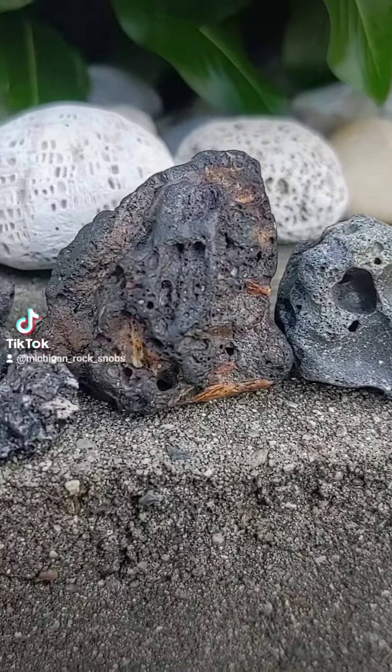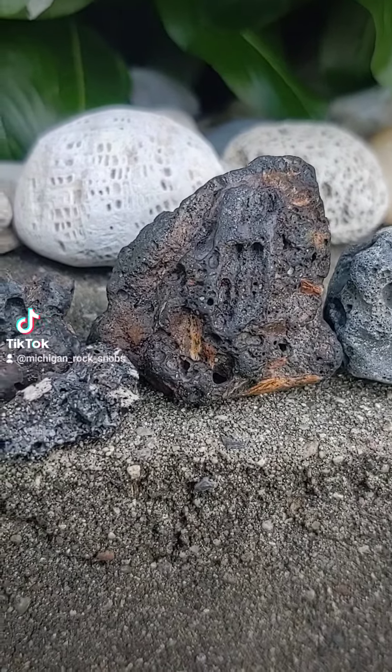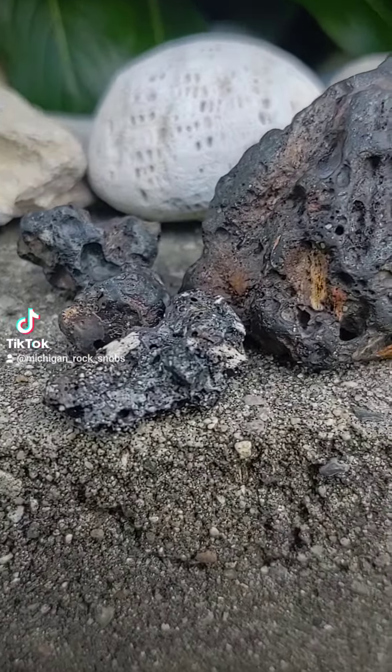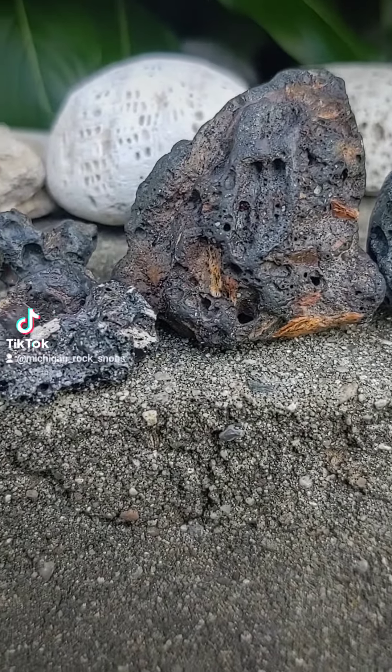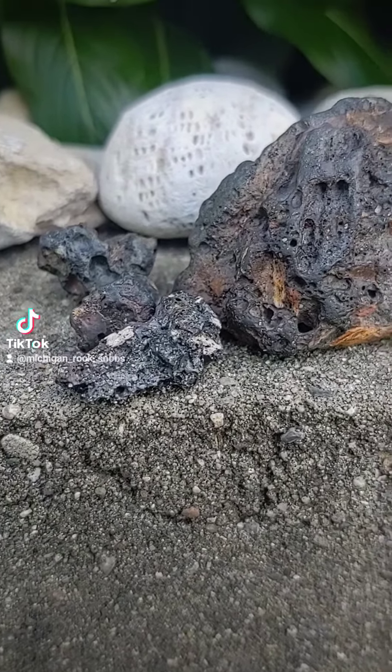Well, let me tell you — it's not a rock at all. This is called slag, otherwise known as slag glass, and others call it trash. And that's exactly what it is. It's trash.